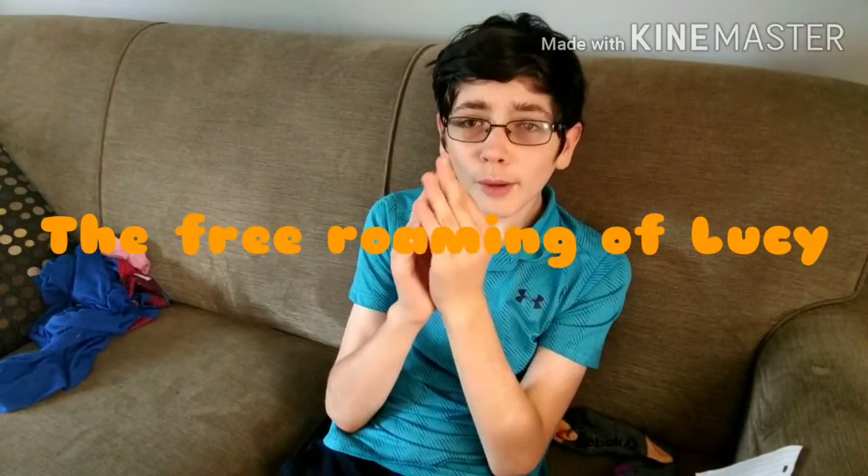What's up, my Diamond Blockets? Hero Ryan here from Diamond Studios. Welcome to another video. Welcome to a new series. This series is called The Free Roaming of Lucy.